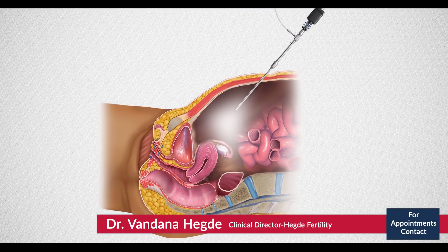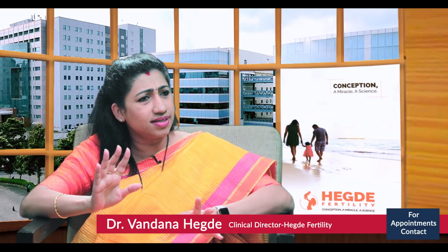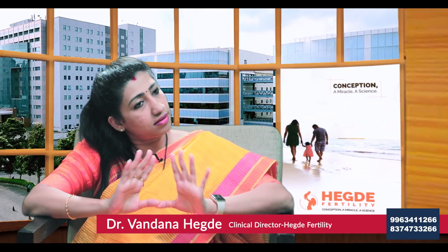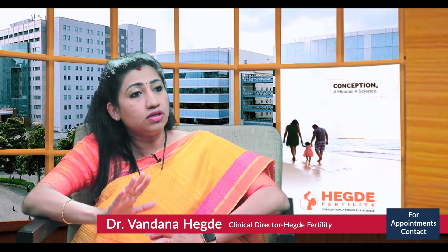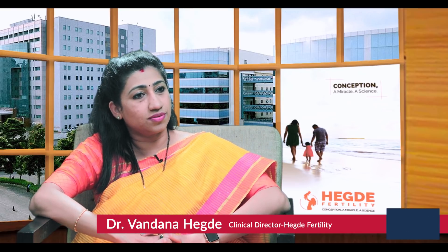In laparoscopy, one small stitch is placed at the umbilical port and we insert the camera. Everything else is seen on a TV monitor — it is minimally invasive surgery. It's all done as daycare; she comes in the morning and goes home in the evening. Both procedures are very good in enhancing the fertility potential, and most of these conditions can be sorted out through minimally invasive surgeries.